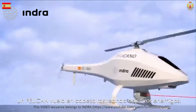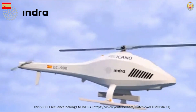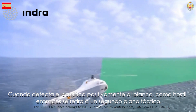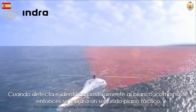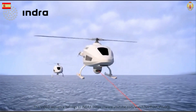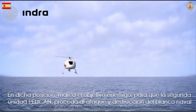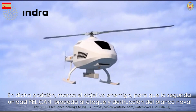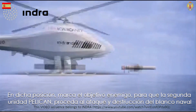A Pelican flies in the lead, tracking enemy targets. When it positively identifies the target as hostile, it retreats to a tactical second plane. In this position, it is responsible for marking the enemy objective, so that a second Pelican unit can proceed to the attack and destruction of the naval target.